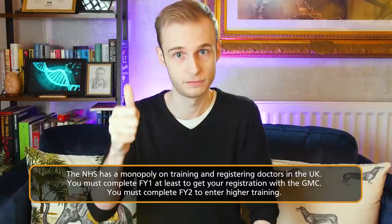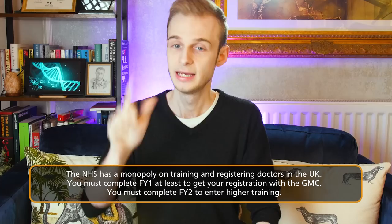When I say 'support,' I don't just mean a gap in the rota — I mean the consultants to supervise them, the structured training they're supposed to have access to, and everything else that comes with being a foundation program doctor. In an ideal situation, every single person graduating from a UK medical school would have a job to go into — the number of FY1 and FY2 jobs would match the number of graduates. If five thousand people are graduating, there should be five thousand jobs, especially since the NHS has a monopoly on medical training and you cannot practice as a doctor without completing the foundation program.